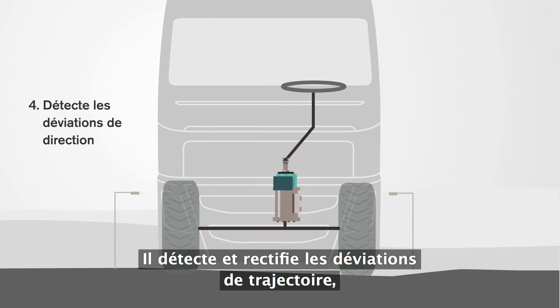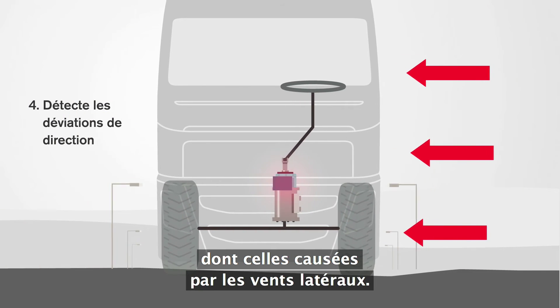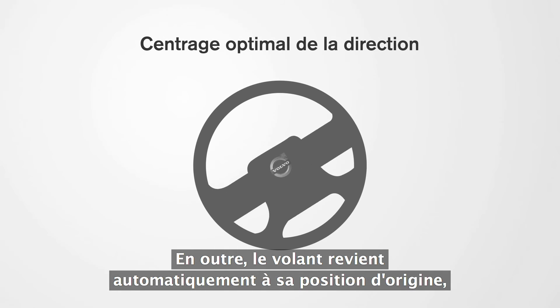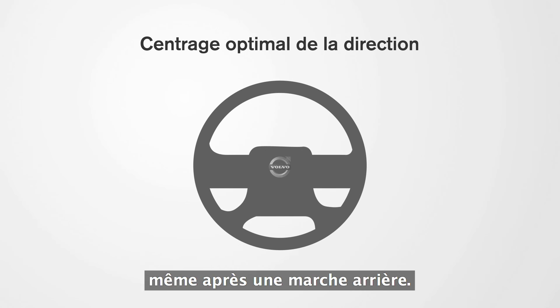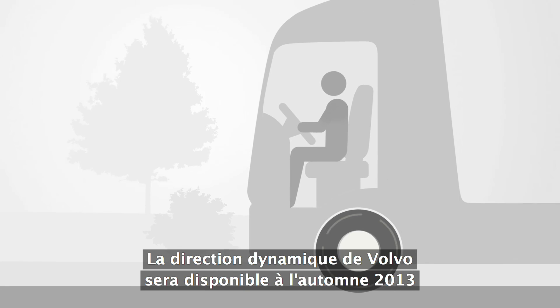It detects and balances out directional deviations, including strong side winds. In addition to this, the steering wheel returns to its original position perfectly, even after reversing.